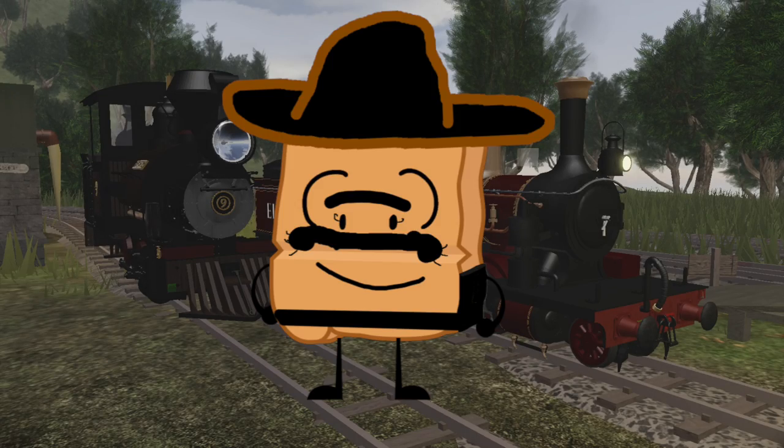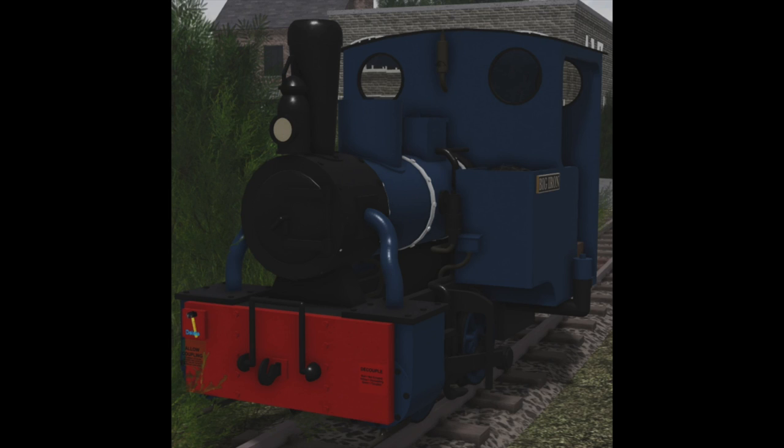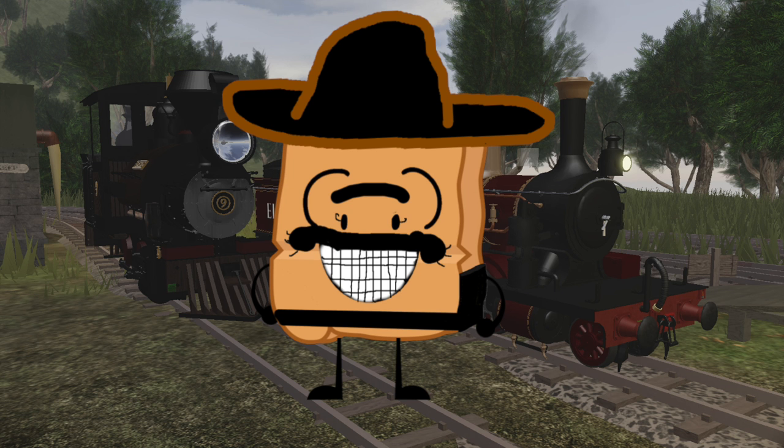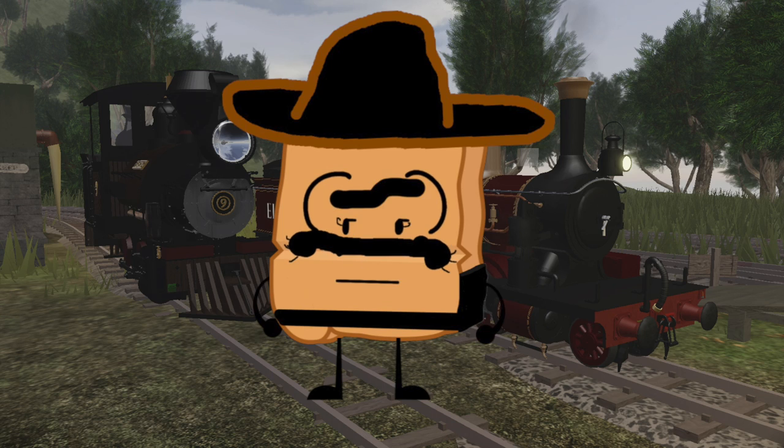Now this is the part of the video where things get a bit complicated. Due to Big Iron being a mostly freelance design, it's quite unknown what he might be based off. Members in the community, such as myself, have brought some ideas on what his basis could be, but be warned — these are just speculation and they're not official.